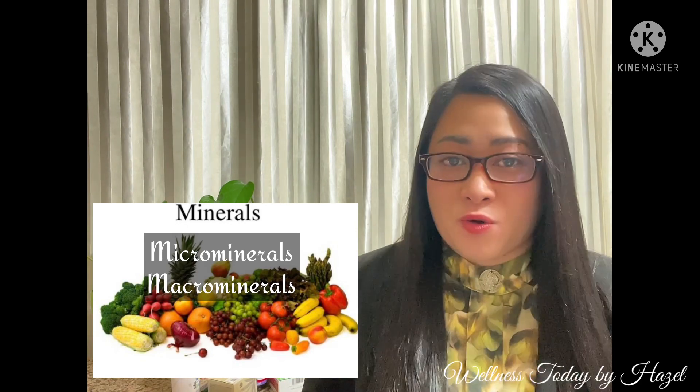Now let's identify the minerals. Minerals are classified into two: the micro-minerals and the macro-minerals.